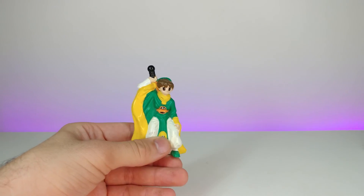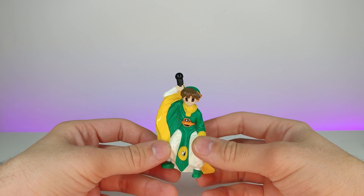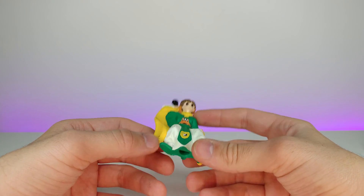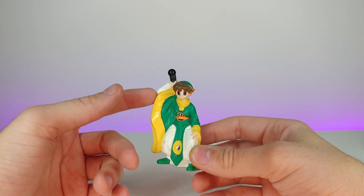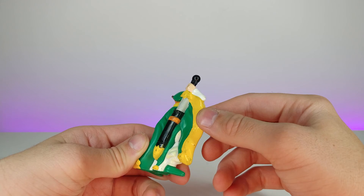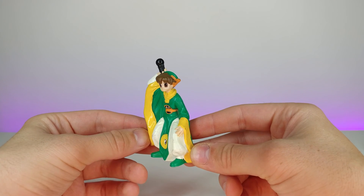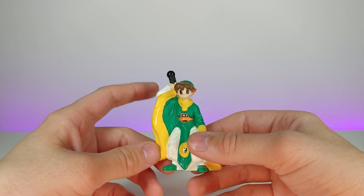This is from an anime — this is from Card Captors, or Cardcaptor Sakura, which they kind of butchered in the English adaptation honestly. It's a cool little figure of one of the main characters. I'm not 100% sure what his name was, but I know he was the other kid — there was the main girl character and then there was him. A very interesting little McDonald's toy.